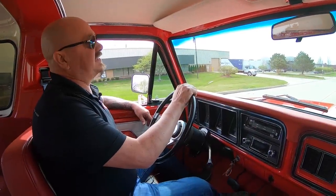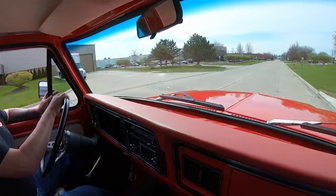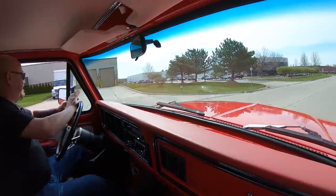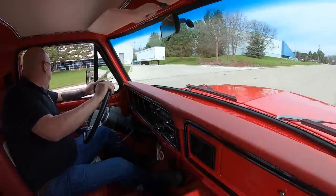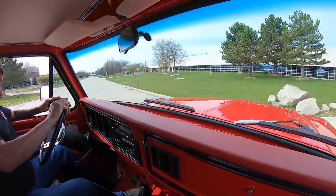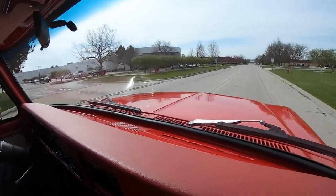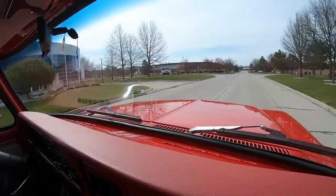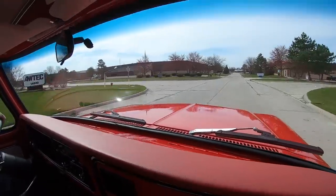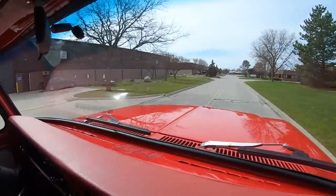It is a 79 Bronco monster truck, and I gotta show you this — watch this turning radius. Look at this thing, ain't that cool? Let's go four-wheeling, find me a mud hole, find me a mountain. Man, this thing is cool guys — 79 Bronco.